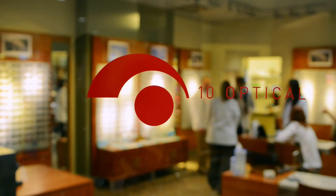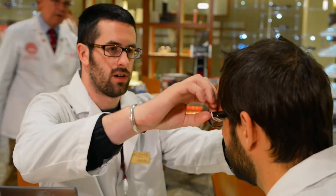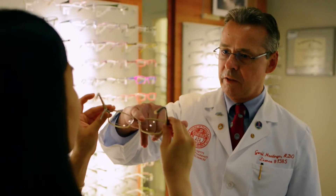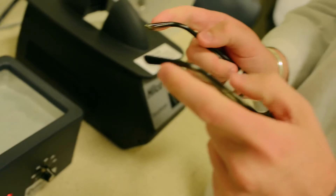Welcome to TEN Optical. This is, as you see, a fully operational retail optical business. We design and fill prescriptions from the Eye and Vision Center, so we make suggestions on product and frame choices.